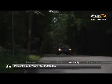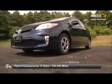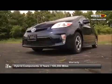The Prius is backed by a 5-year, 60,000-mile powertrain warranty. Hybrid components are covered by an 8-year, 100,000-mile warranty.